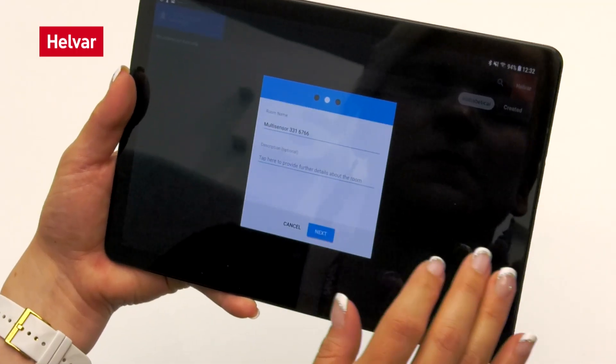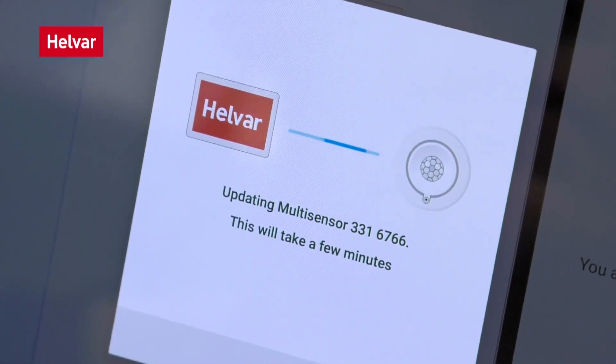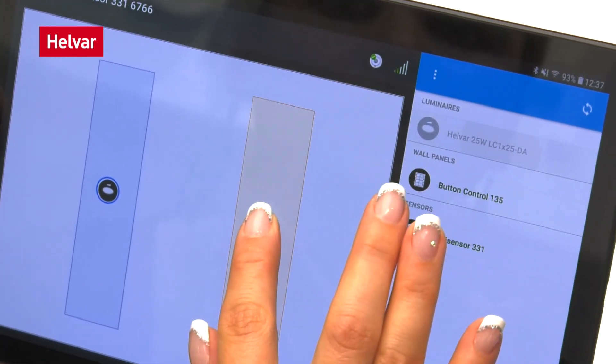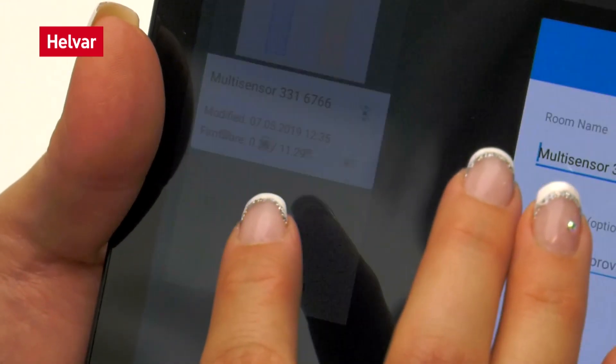Configured through Bluetooth, with data stored in each 331 multi-sensor, you just need to connect to the sensor, select your lighting layout, tap to identify each device, then drag and drop onto the preloaded room layout. Repeat for the same setup for hundreds of rooms.